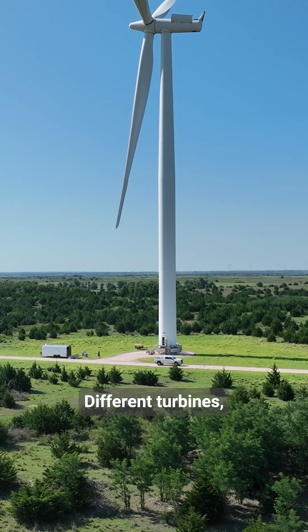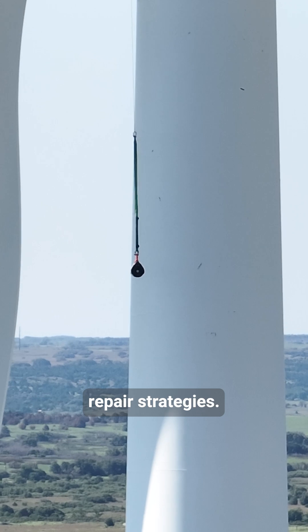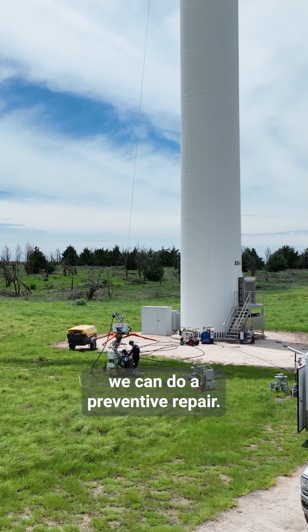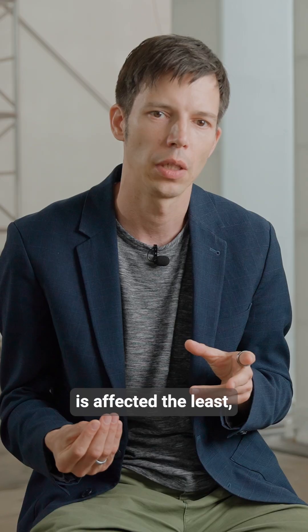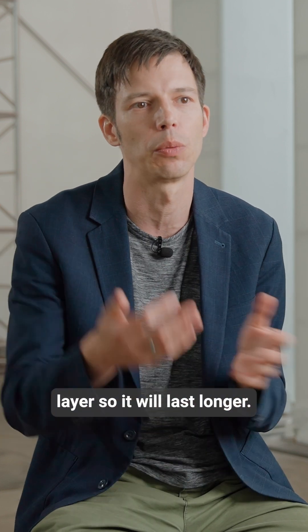Different turbines might need different kinds of repair strategies. The best strategy is if we can do preventive repair — then the repair can be very quick, and the shape of the blade is affected the least. It can keep spinning, and we apply a protection layer so it will last longer.